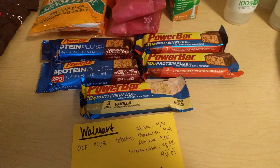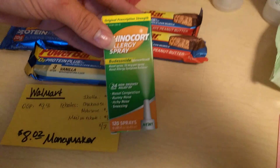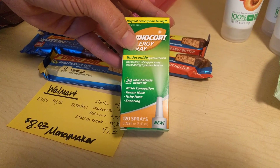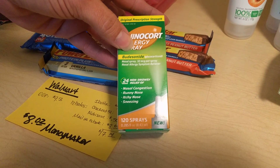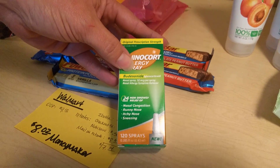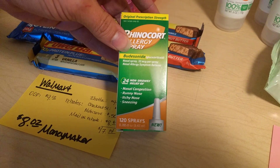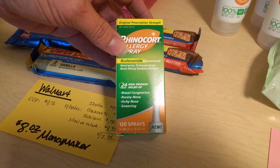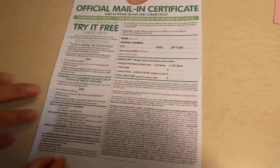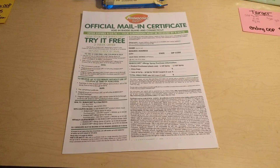The big deal is the Rhinocort Allergy Spray. This cost a lot — it was $18.64. But there is a $10 off one coupon in the Red Plum August 14th insert, so clip that coupon. That takes $10 off immediately, so you're going to pay $8.64 out of pocket. There is also a $4 rebate with Checkout 51. And on top of that, there is a mail-in rebate that you fill out and send in, and that gets back $8.64. So in the end, it is a $4 money maker.